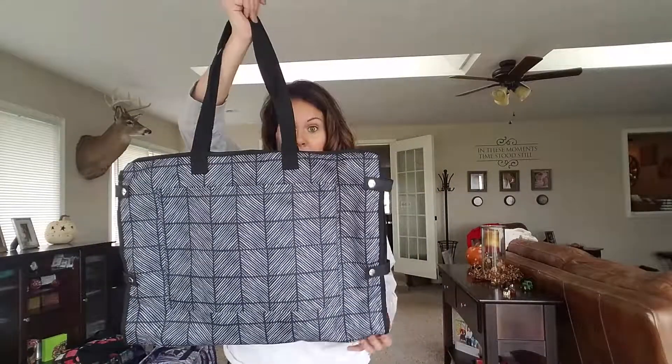So it folds up and snaps nice and closed, which makes it really easy for carrying, especially if you're traveling. This would make a great weekend bag to take with you on the airplane because you can use it as a carry-on and avoid those luggage fees.